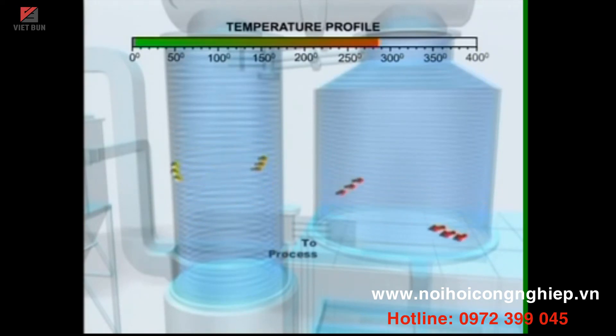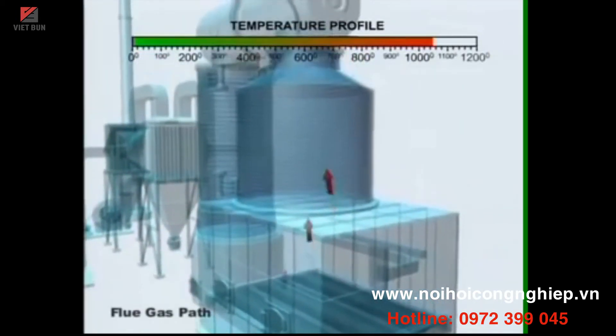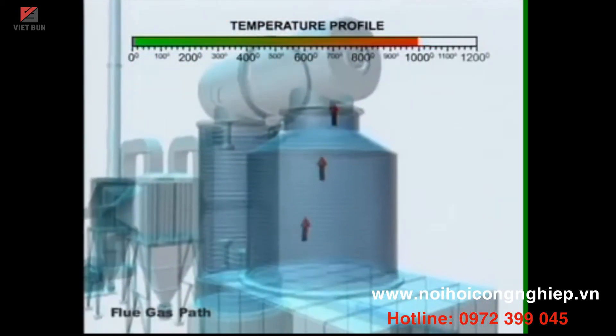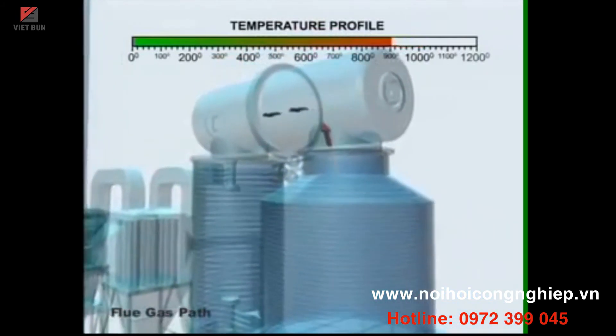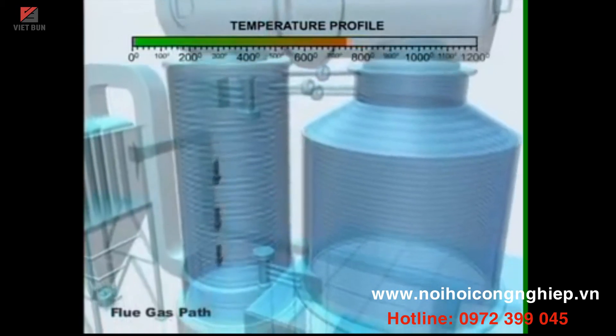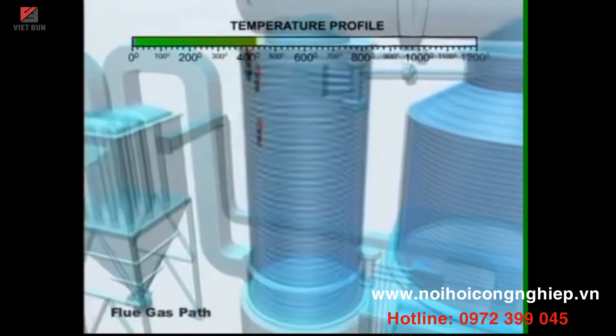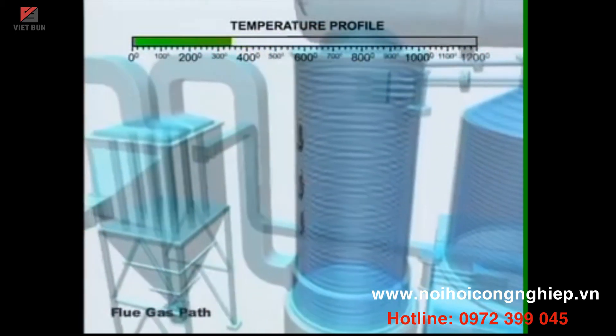Thermax's thermic fluid heating systems are engineered to such optimum levels that deliver maximum benefits. The hot products of combustion transfer most of their heat to the thermic fluid in the radiant coil, and the balance heat is transferred to the returning thermic fluid in the convective coil. In this way, the thermopack system is optimized for maximum energy recovery.